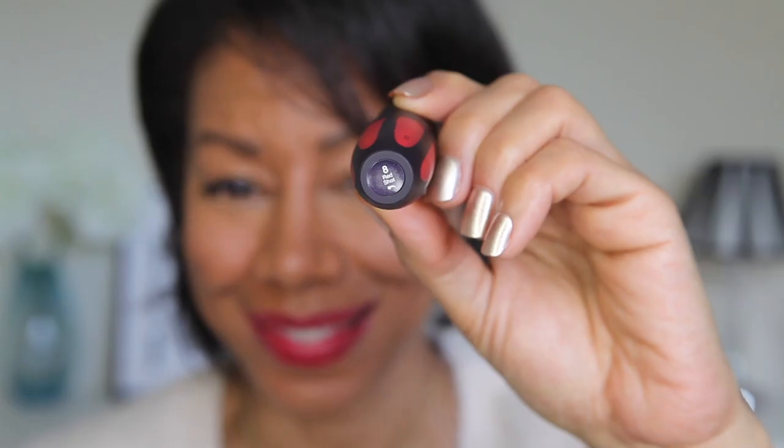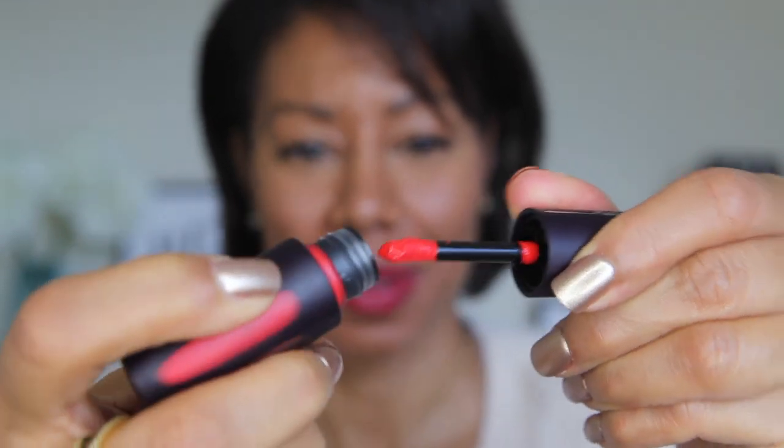Next up is number eight — this is Red Shot. I wasn't 100% sure when I picked this one up because it is quite a bold colour, but my theme is about being bold, brave and beautiful, so sometimes you just have to step out of your comfort zone. It's a little more orangey than I would normally go for, but I actually quite like it. This is one of the matte lipsticks — it doesn't feel too dry, which is normally the problem with matte lipsticks — it feels really nice.